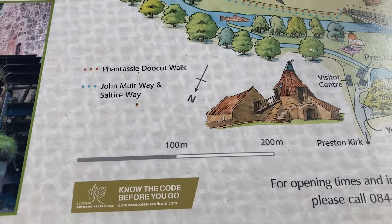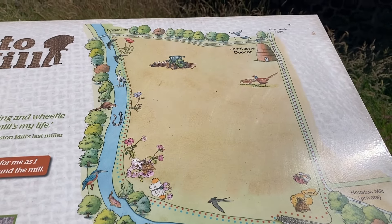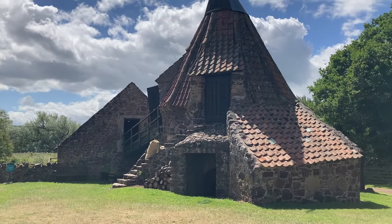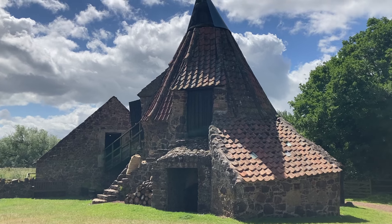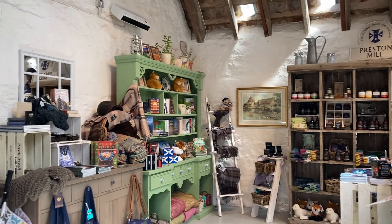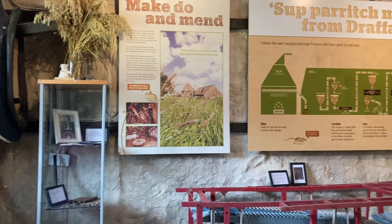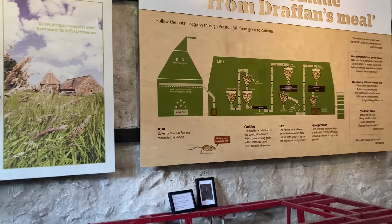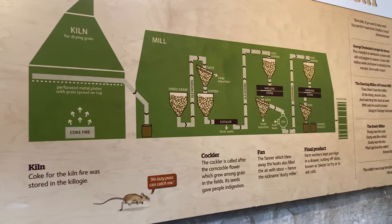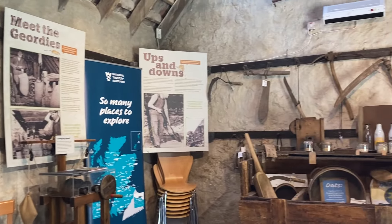The information board also looks at the John Muir Way as it cuts through this area. This is the exhibition space in one of the old mill buildings. It gives you an idea of how the mill would work and looks at the history of the mill as well — including some of the tools.